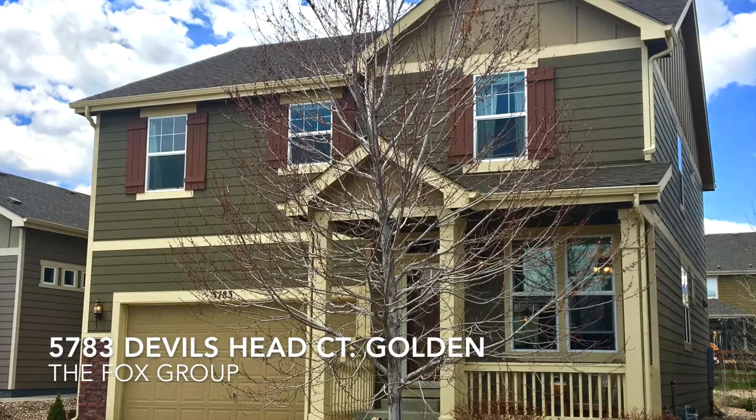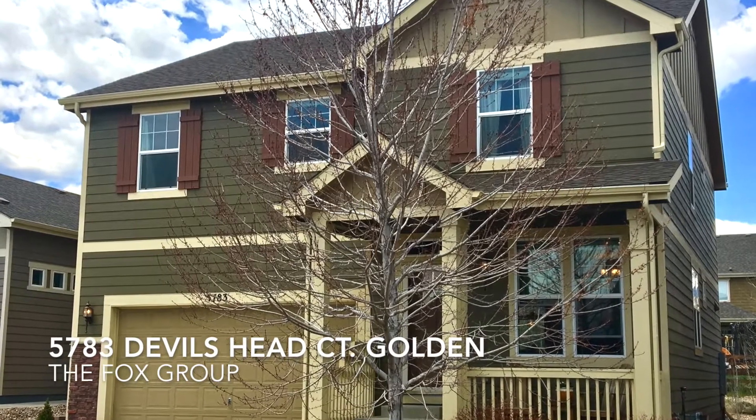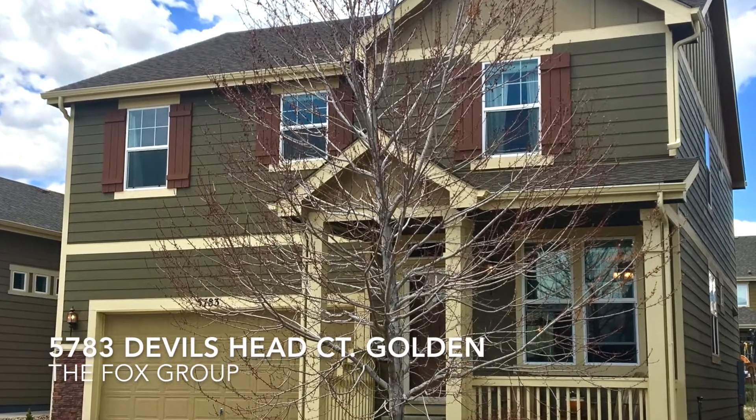Thanks for watching. If you have any questions on this home or would like to schedule a showing, feel free to reach out to the Fox Group. Thanks so much.